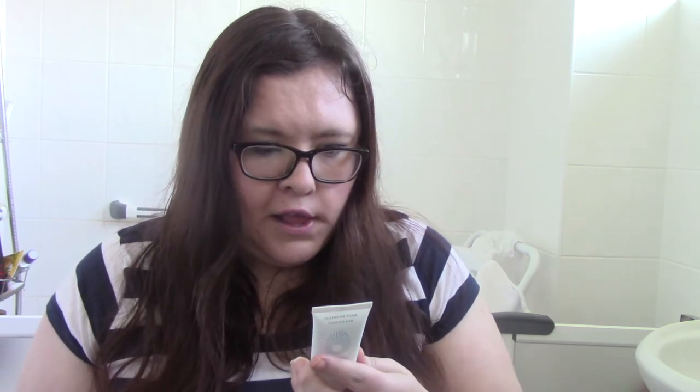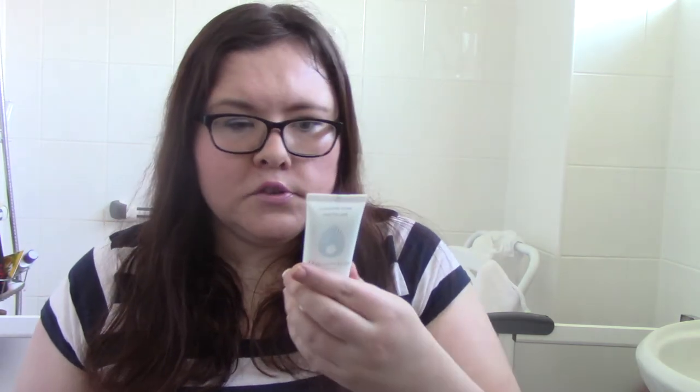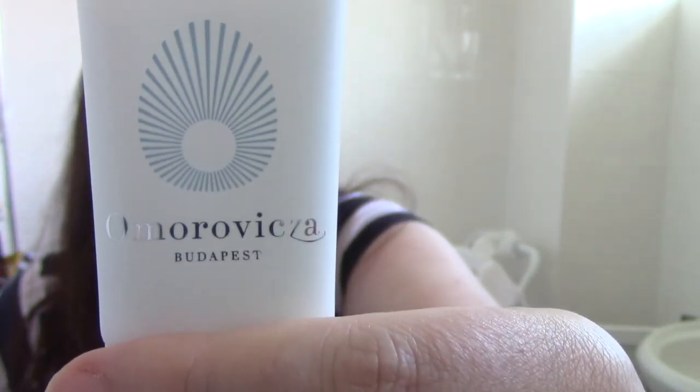Next up is Omorovicza Budapest Cleansing Foam. I've wanted to try something from this brand for a long, long time — I've seen a lot about their face masks and cleansing balm. It's a 25ml cleansing mousse. I love a bit of froth and foam on my face — I know it's supposed to be the worst thing for your skin, but I've got tough skin. I'm looking forward to giving that a go for a morning cleansing wash.